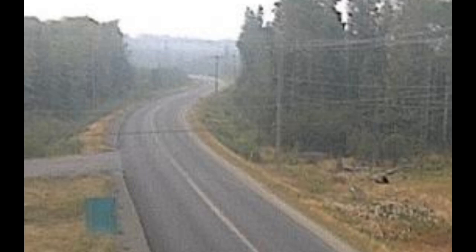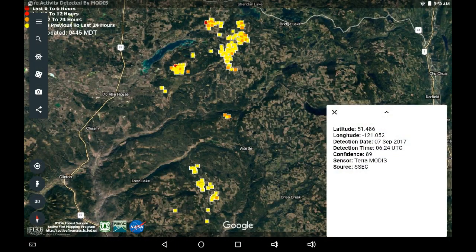Greetings. This is September 7th at 5am and there's been minimal activity in the fire perimeter and no real perceivable expansion.